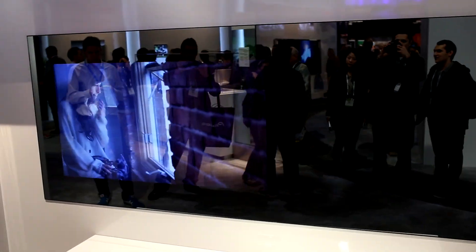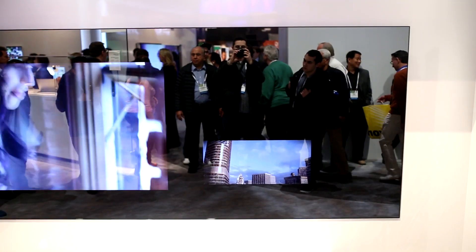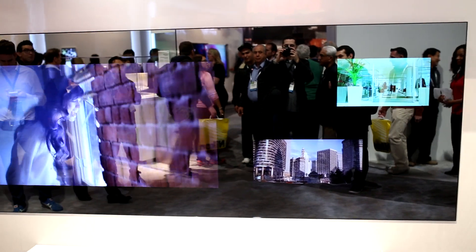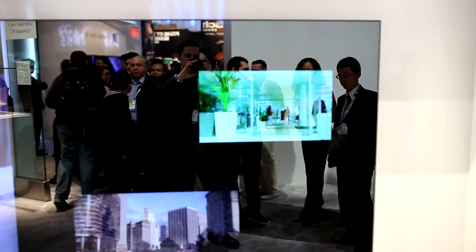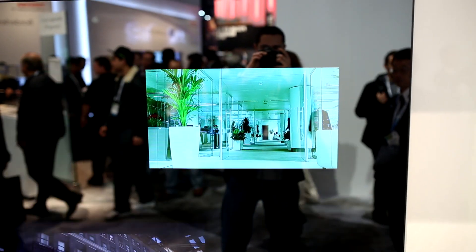What's up guys, TechSource is back with some more CES coverage. What you're looking at is Toshiba's new home entertainment experience. It has multiple displays inside the black mirror. This is the kind of thing you see in movies that take place in the future. You can project multiple images freely wherever you desire, or even decide to view one big image that covers the entire mirror.